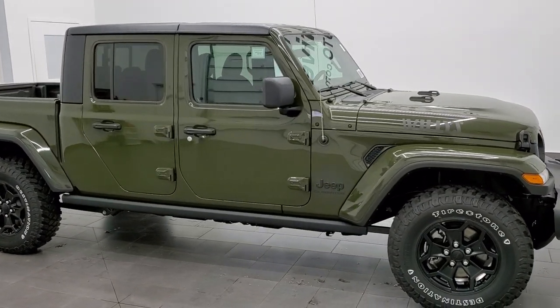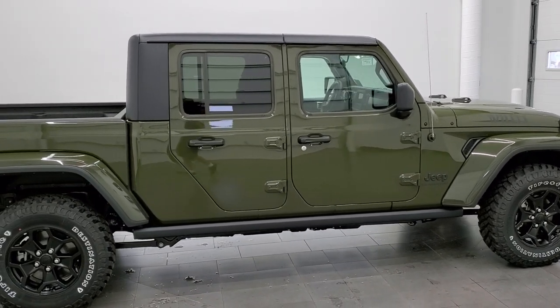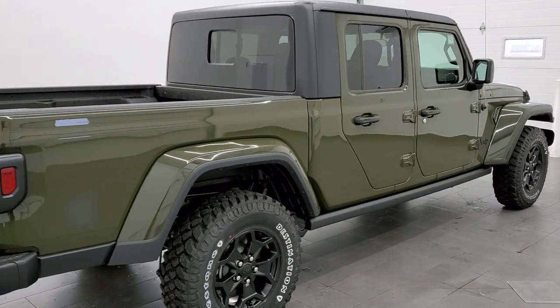Hey, this is Brett with Summit Auto in Fond du Lac, Wisconsin. We're checking out this brand new 2021 Jeep Gladiator Willys Edition.